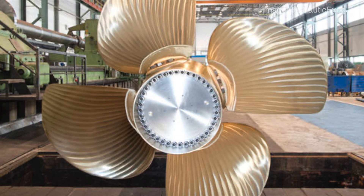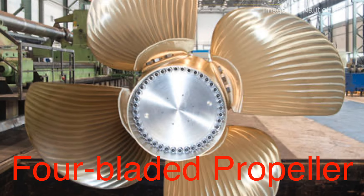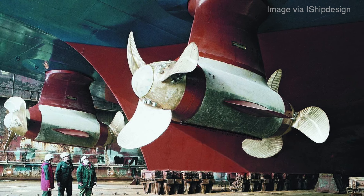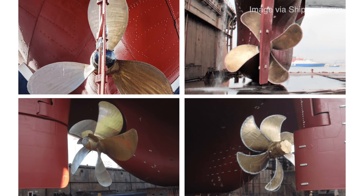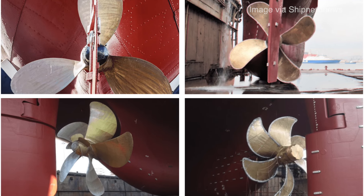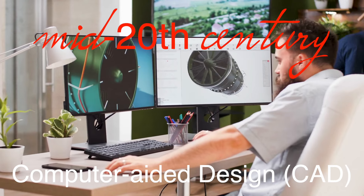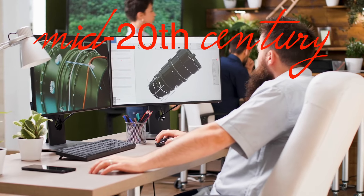One of the key developments during this period was the introduction of the four-bladed propeller, which offered a balance between efficiency and strength. While early propellers typically had two or three blades, the addition of a fourth blade provided greater thrust and stability, particularly for larger vessels. The shape of the blades also underwent significant changes, with engineers experimenting with different profiles to reduce drag and increase efficiency. The development of computer-aided design (CAD) in the mid-20th century further accelerated these advancements, allowing engineers to simulate and test various propeller designs before they were built.